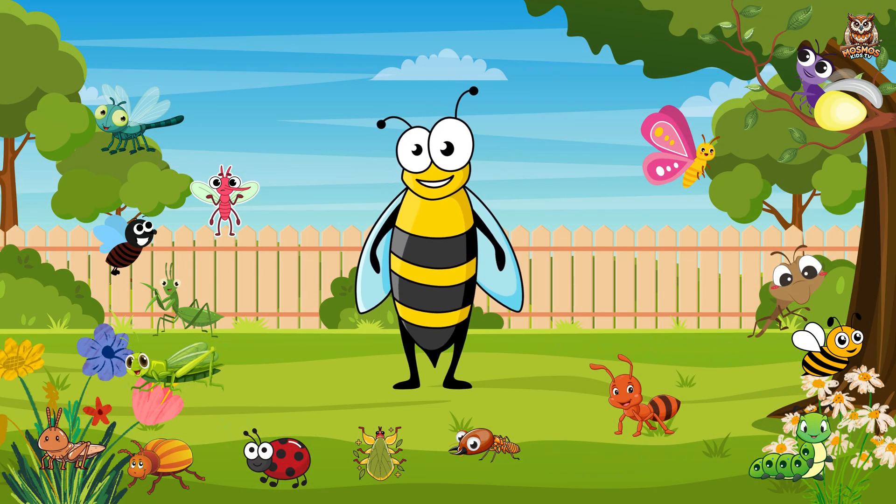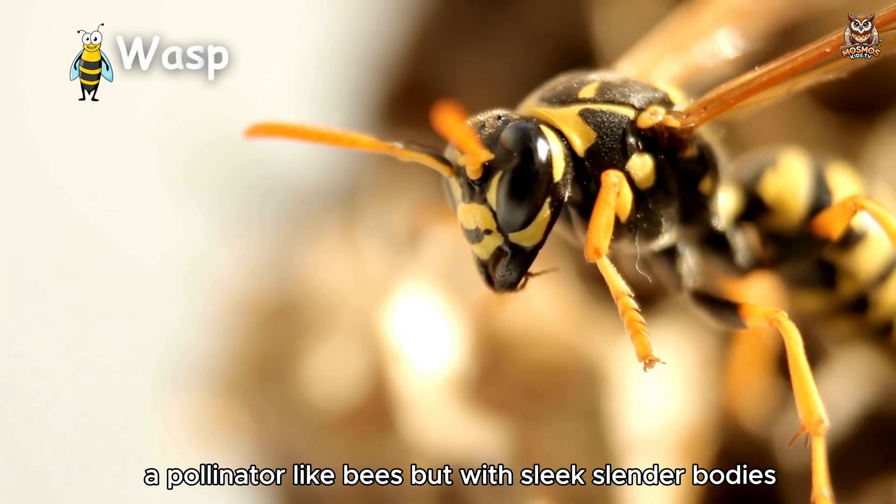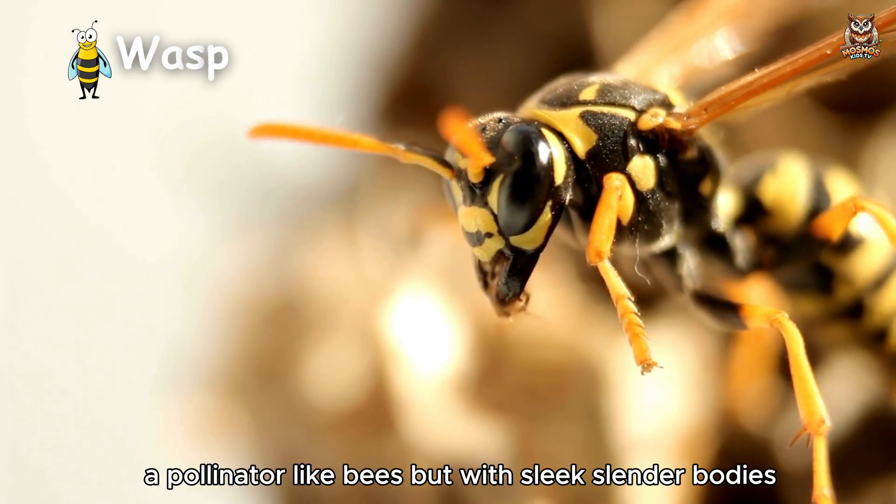Wasp. A pollinator like bees but with sleek, slender bodies.